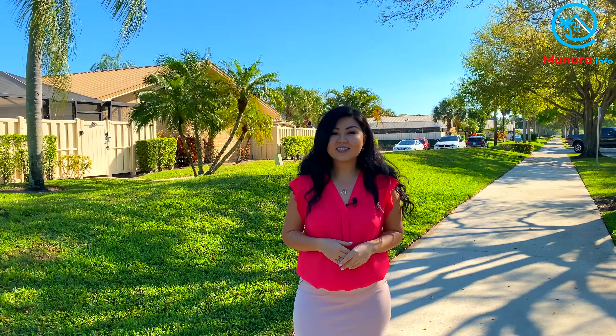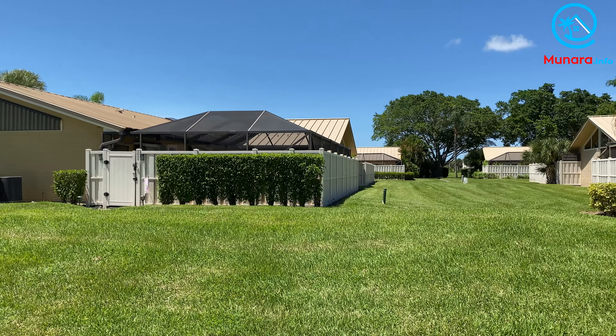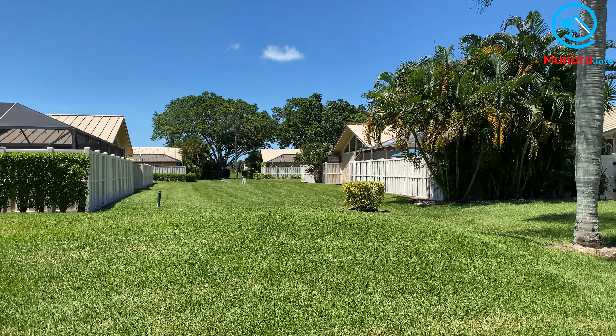Every villa in Westwood Gardens has an oversized private fenced patio, mostly screened, and some featuring a private patio swimming pool. Inside, the villas are bright and airy, thanks to tall sloping ceilings, open floor plans, and large glass patio doors.